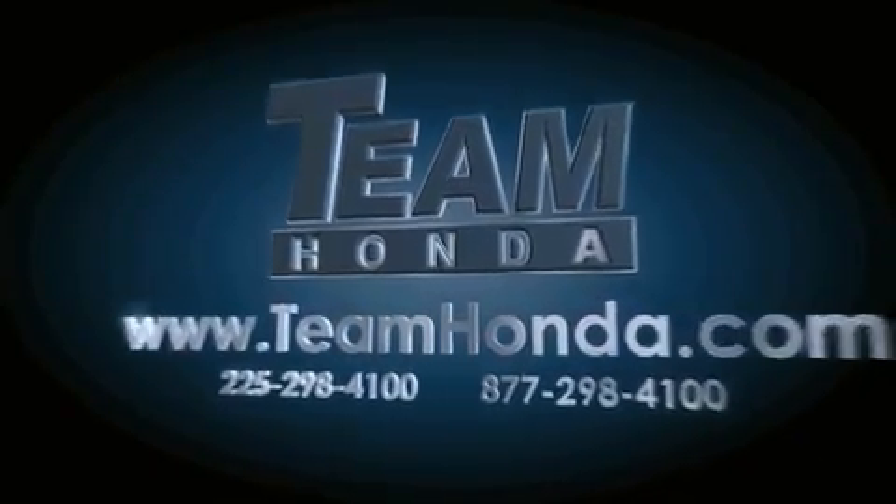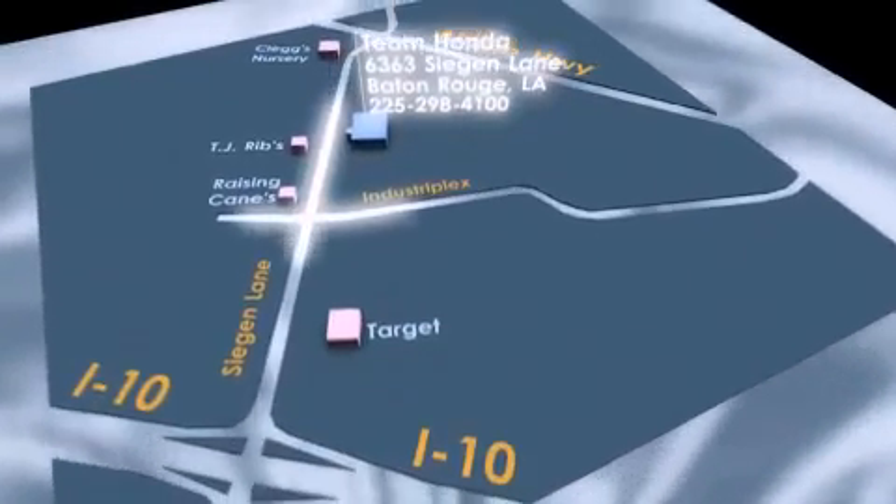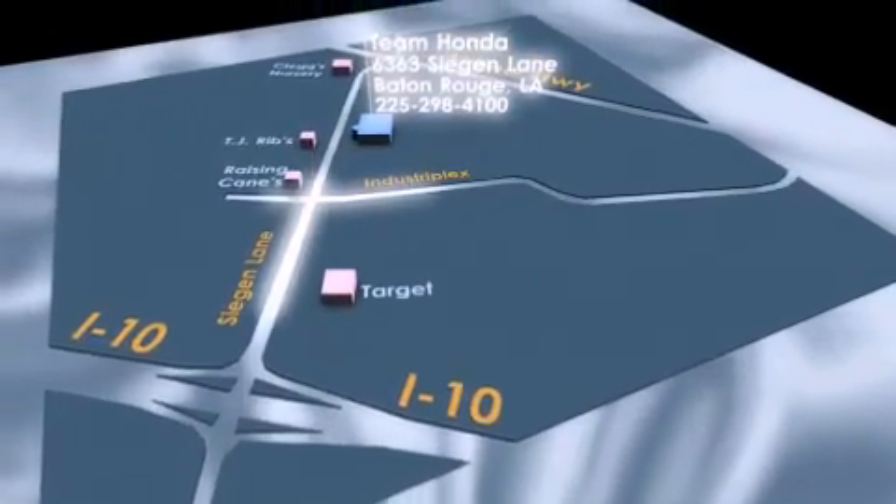To receive special internet pricing for this vehicle, or if there's anything else we can do to assist you, please call us or visit our showroom at 6363 Segan Lane in Baton Rouge. A sales representative will be happy to assist you.